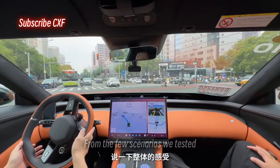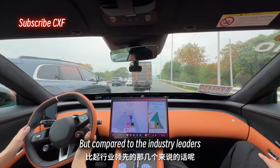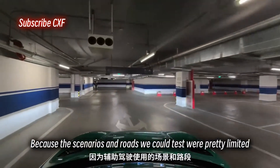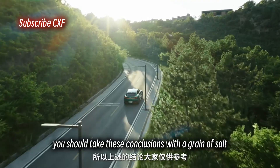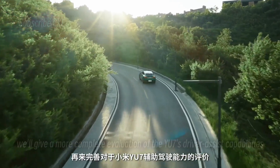From the few scenarios we tested, the Xiaomi YU7's driver assist has the whole end-to-end package. But compared to the industry leaders, its decision-making is still a bit conservative and timid. Because the scenarios and roads we could test were pretty limited — for example, they wouldn't let us test parking — you should take these conclusions with a grain of salt. Once we get our own car for a full review, we'll give a more complete evaluation of the YU7's driver assist capabilities.